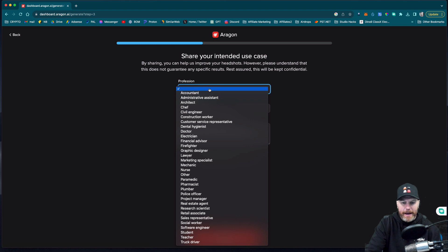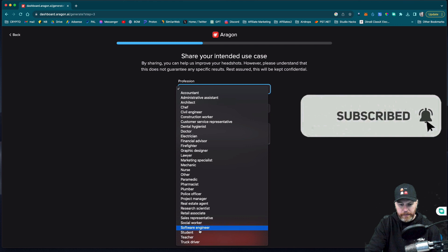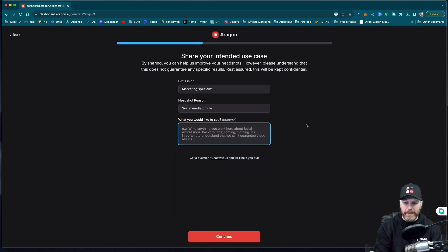So I have to select what my profession is. I'm a social media influencer, music producer, and digital marketer — let's see what we've got that's close to that. Marketing specialist, maybe. They don't have a musician, so I'm just going to go with marketing specialist. For headshot reason I'm going to select social media profile. Now it looks like I get to give it a prompt — I've written: I want to have a neat, casual look, not too corporate or professional, relaxed with a powerful look and a slight smile.